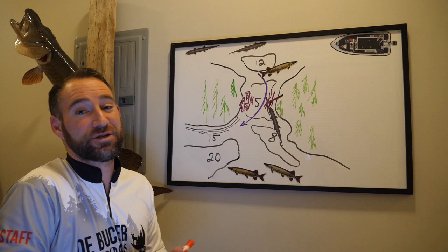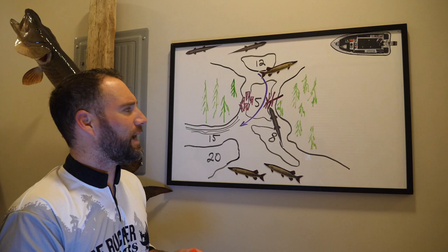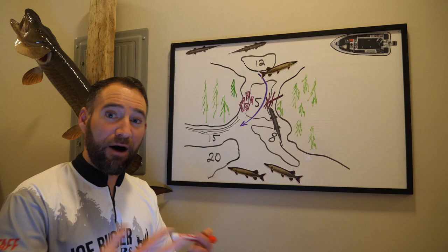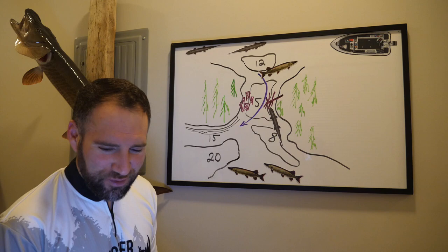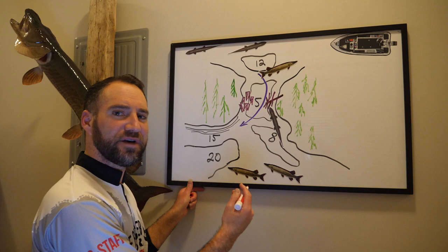Do lakes have actual current? Not talking about wind surface currents — I mean real current. If you're on a lake and you have either an inflow or outflow from some other stream or river, you can have situational current in areas on a lake. So why is current important for locating and catching muskies? One of the first things I've come across in my experience is that current draws fish in.